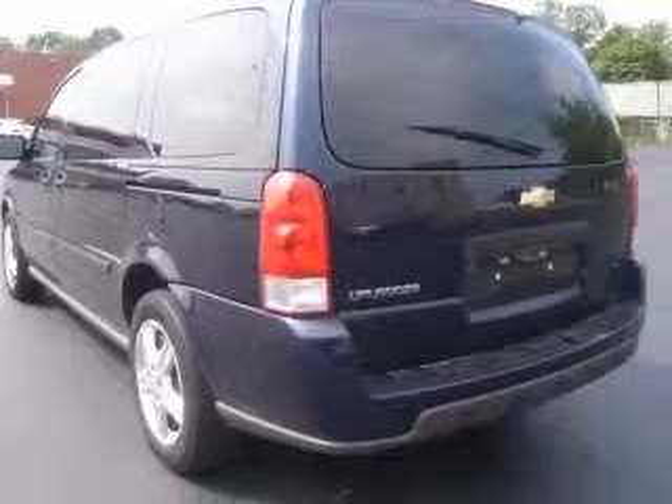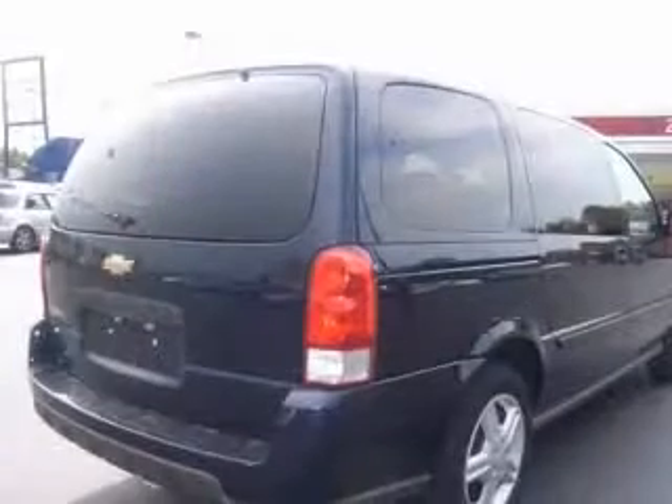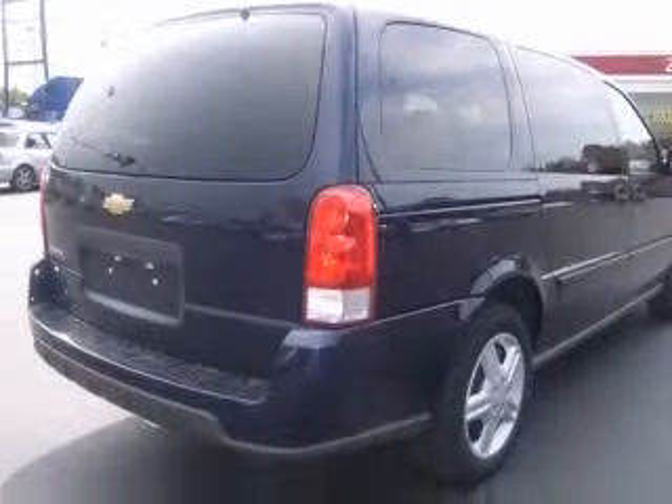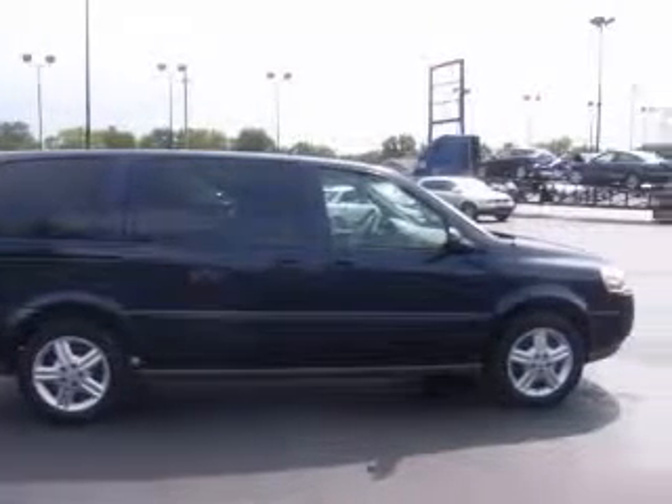This vehicle has a dark blue metallic exterior and includes the following options: four-wheel ABS brakes, air conditioning, clock, in-dash radio, daytime running lights, dusk-sensing headlights, and front bucket seats.